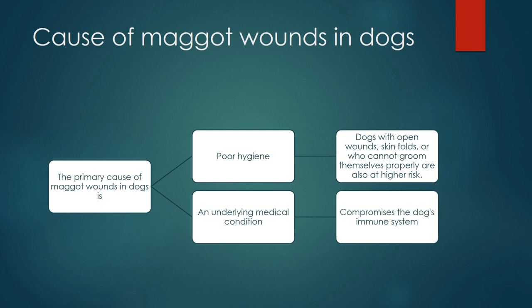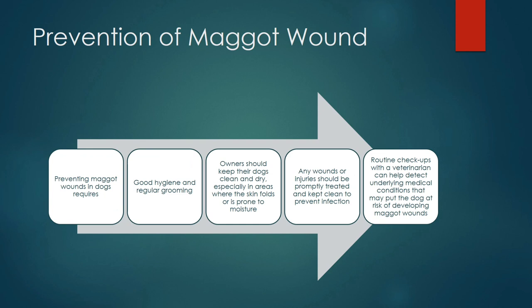Knowing the predisposing factors around hygiene and medical condition, we can predict prevention of the maggot wound. Prevention requires good hygiene and regular grooming. Owners must keep their dog clean and dry, especially in areas where skin folds are more prone to moisture, as those are places where flies can lay their eggs. Any wound or injury should be promptly treated and kept clean. Regular veterinary checkups can help detect underlying medical conditions that may put the dog at risk.